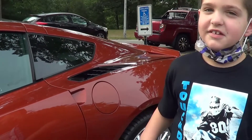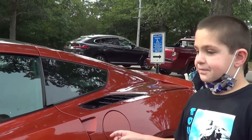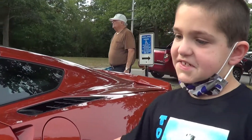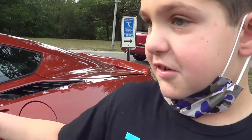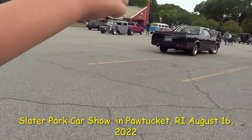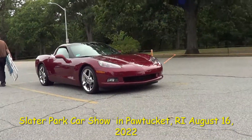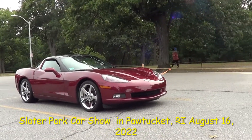C7 Corvette. It's from the mid 2010s to late 2010s, because in 2020 they started making the C8 Corvette. Here is the C6 Corvette — this is the generation before the C7 Corvette.